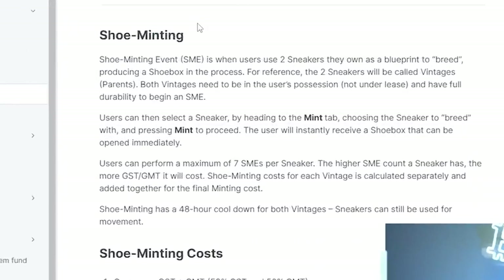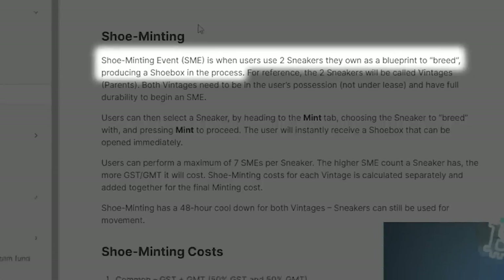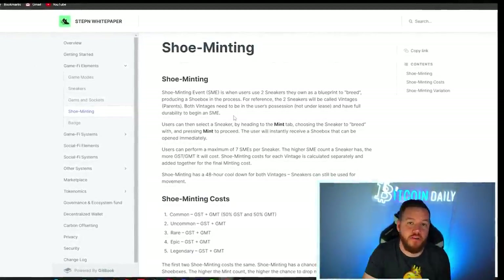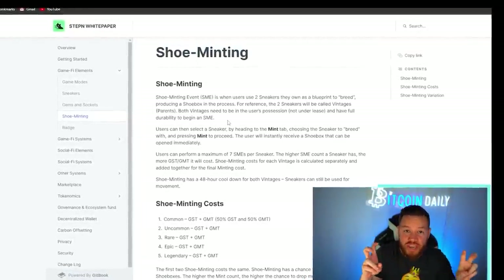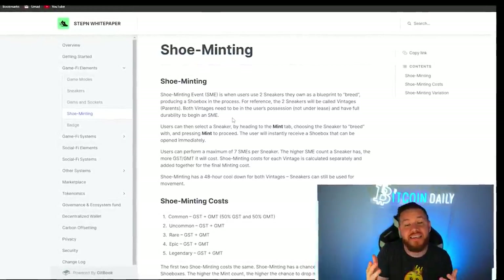So first, let's discuss what exactly is minting and how does it work? Looking at the white paper, it says that shoe minting is when users use two different sneakers they own as the blueprint to breed, which produces a shoe box in the process. If you have experience with a game like Axie Infinity, you'll understand the terminology and concept of breeding.